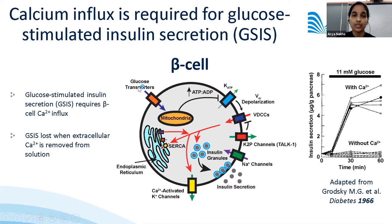In the consensus model, the beta cell responds to glucose stimulation by increasing the ATP-to-ADP ratio, resulting in closure of K-ATP channels and depolarization of the beta cell membrane. This activates voltage-dependent calcium channels, leading to calcium influx and subsequently insulin secretion.